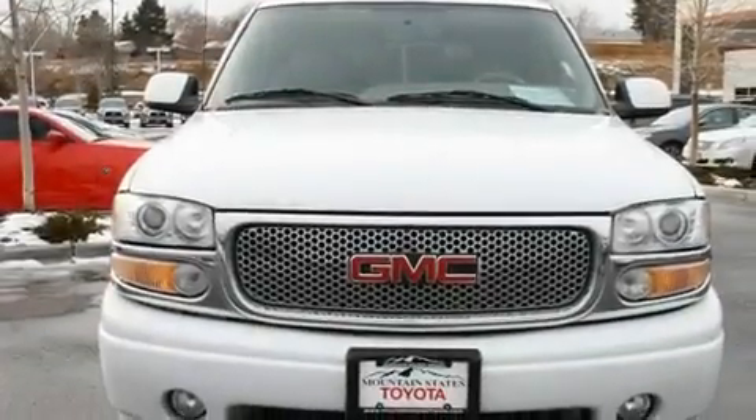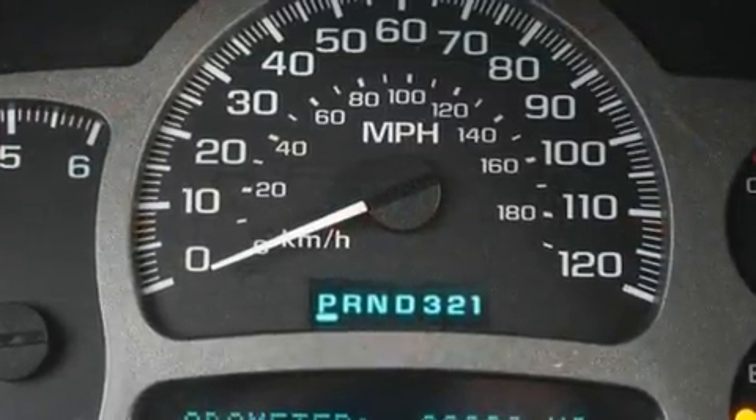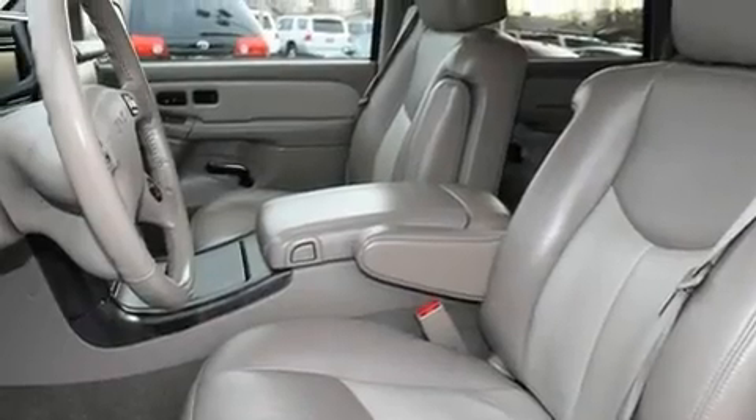Heated front seats, cruise control, a CD player, a leather-wrapped steering wheel, a passenger-side vanity mirror, a security system, a traction control system, air conditioning with automatic climate control, and folding rear seats.